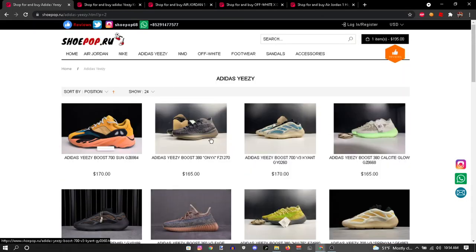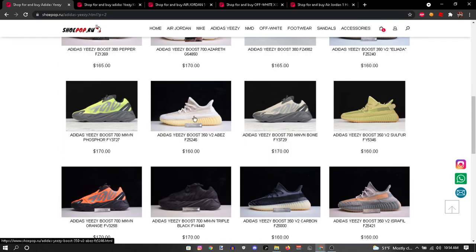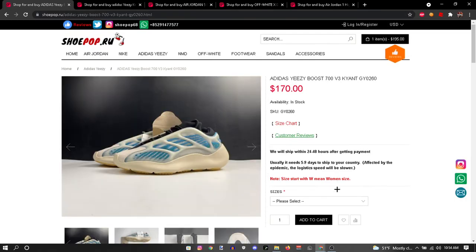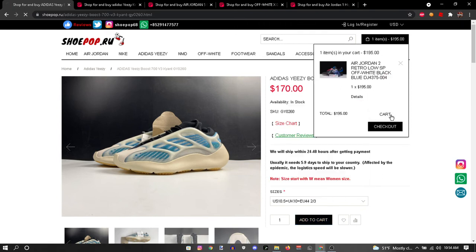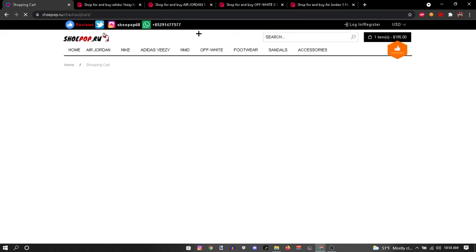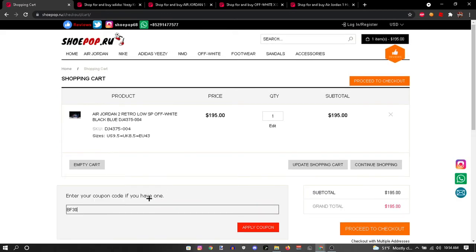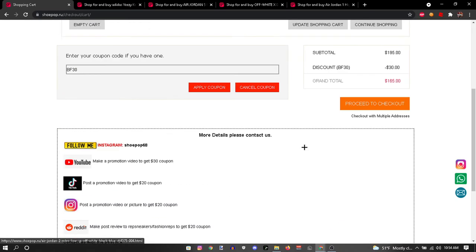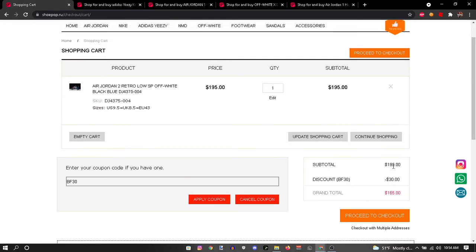I'm gonna show y'all how to check out. This video has been going on for a little minute. All you want to do is go to whatever you want to buy, pick the size, add to cart. I already have one item in my cart. You go to your cart and enter the coupon code. The discount code did work — if you guys are watching this later it should still work, but if not let me know in the comments. It's $30 off — no other site does that.